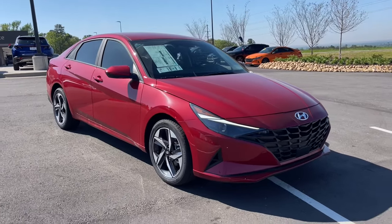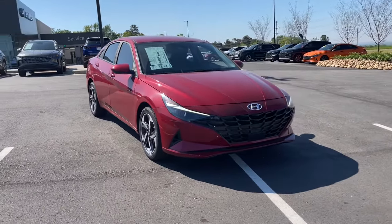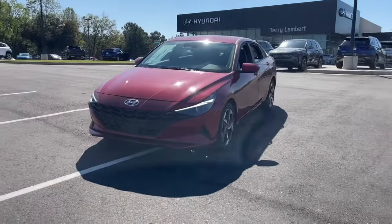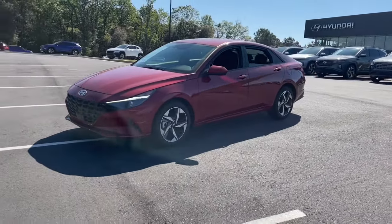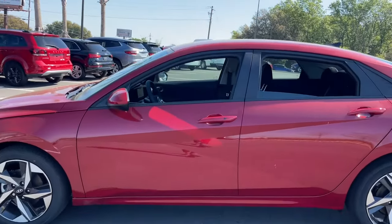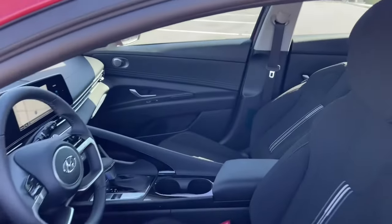Hop into the 2023 Hyundai Elantra and start your day in smart style. In this feature-packed Elantra, you'll love its ergonomic controls, standard rearview camera, refined ride, modern looks, and confidence-inspiring safety features. These are just some of the great options this vehicle comes with.